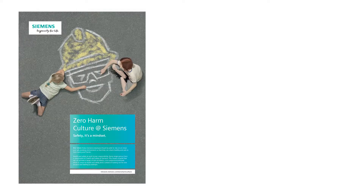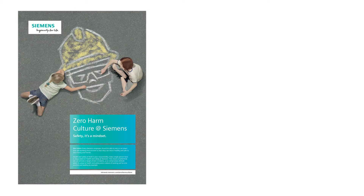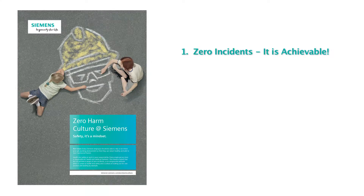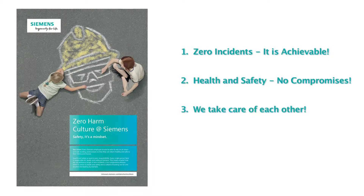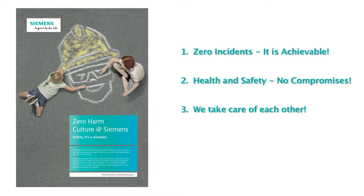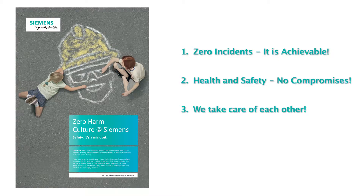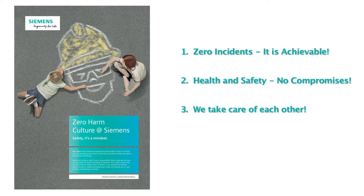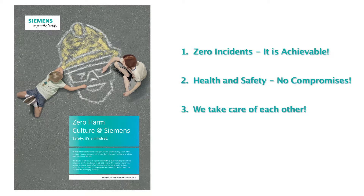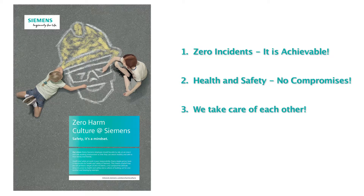Siemens is dedicated to fostering a zero harm culture which is comprised of three main principles: zero incidents — it is achievable; health and safety — no compromises; and we take care of each other. These three principles work together to provide a safe, efficient working environment for all employees and visitors and allow everyone to return home safe and healthy to their family and friends.